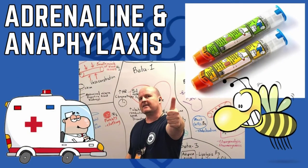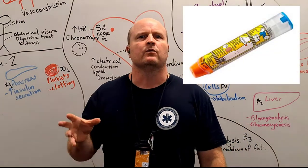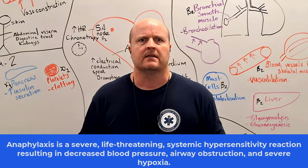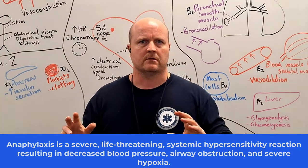Hi all the team, my name's Ben and today we're going to talk about why we give adrenaline with anaphylaxis. So if someone has anaphylaxis, it's a life-threatening, huge immune response to an allergen.